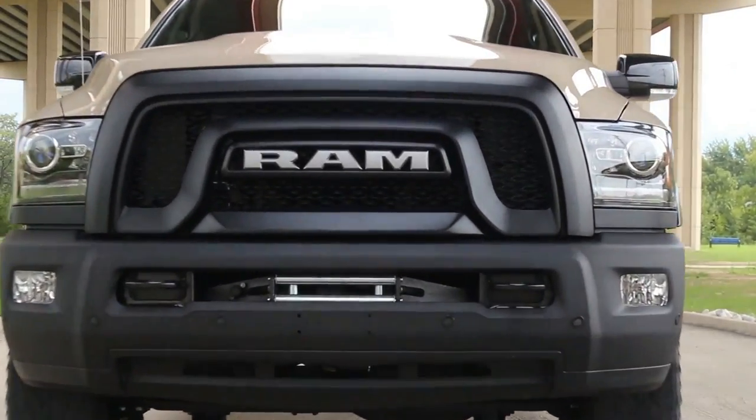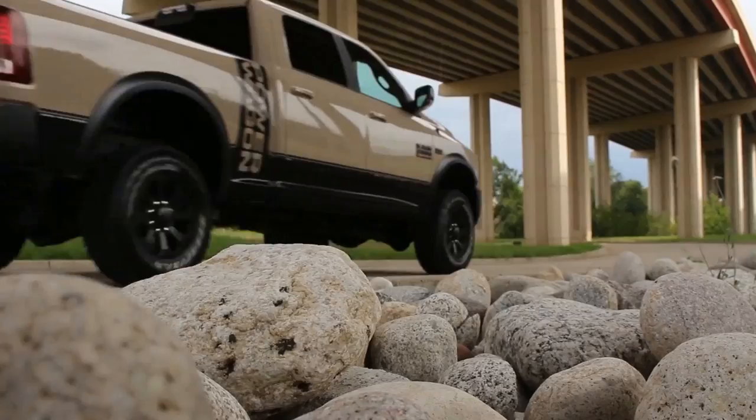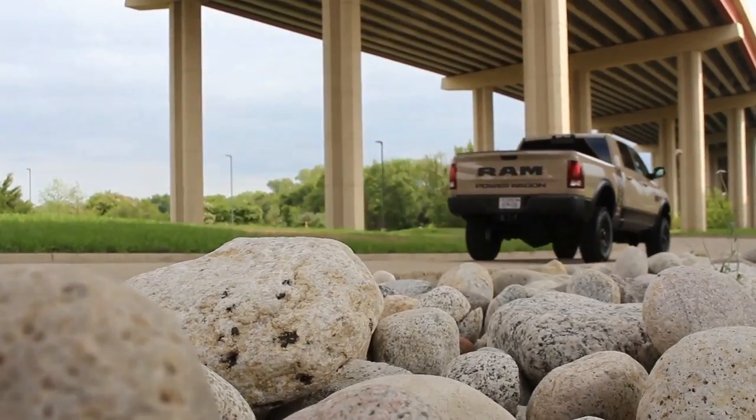This is right in line with what FCA and a lot of companies do when a model is ready for a big change. The new heavy duty fifth-gen RAM — as in the heavy duty segment, so 2500, 3500 and up — those are coming, and we are expecting them in 2020. So they have about a year to play with here, and it's not uncommon for them to release some special editions.